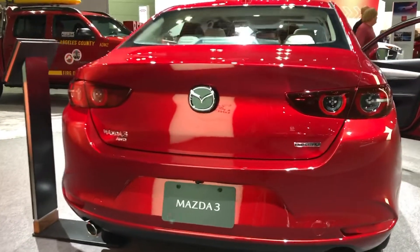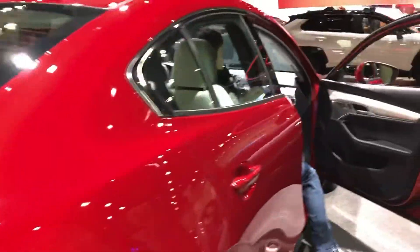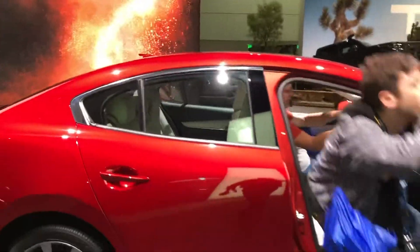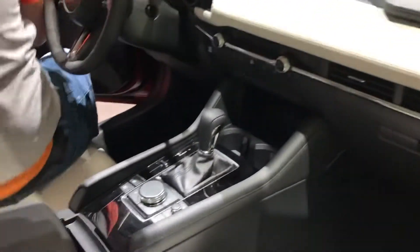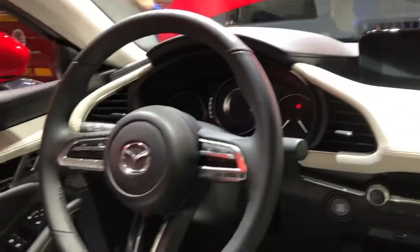So what is new for 2020? Mazda gives the 3 lineup pretty much more standard driving assistance features. Previously, the base model wasn't privy to any of the advanced safety equipment that was offered on higher trim levels with similar rivals. Now every 3 has Mazda's i-Active Sense suite that includes adaptive cruise control, automated emergency braking, automatic high beams, and lane departure warning and lane keeping assist.